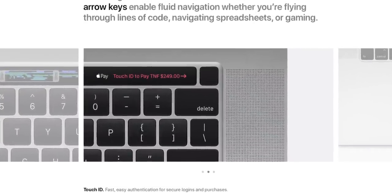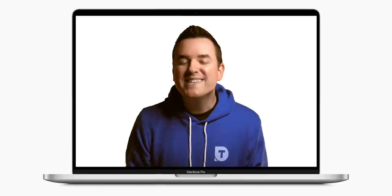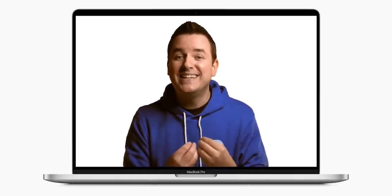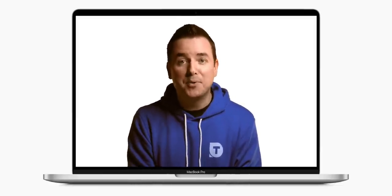This new keyboard is not covered under Apple's keyboard replacement program that the last generation ended up being covered under. What is that saying? It's saying that Apple is very confident in this keyboard design — that it's not going to have problems and not going to need to get replaced like the last generation. I take that as a good sign. There's a lot of confidence from Apple here in this keyboard. So there's a new keyboard — necessary, but boring.